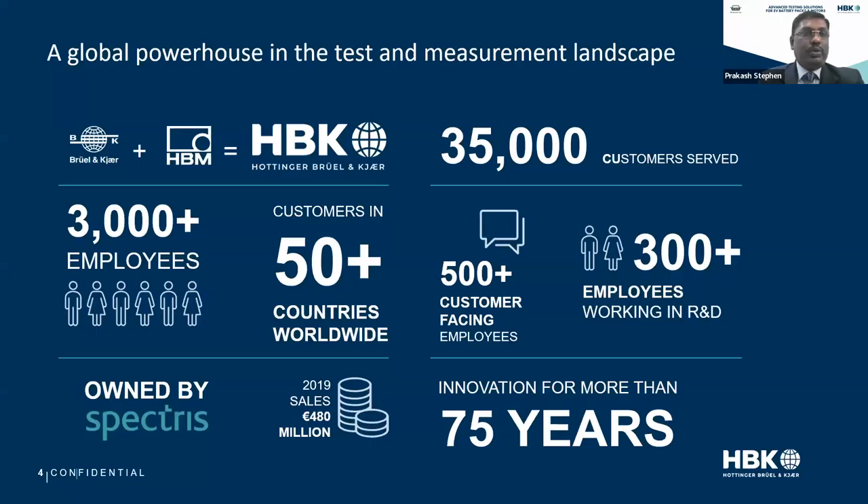Who is HBK? BK and HBM are two 75-year-old companies, reputed in their respective fields for static measurement, sound and vibration measurement, and durability measurements. They came together in 2019 to form a global powerhouse in the test and measurement landscape. We serve around 35,000 customers as HBK now, spanning around 50-plus countries worldwide. In India, HBK has around 60 employees working in sales, service, and product testing, headquartered in Chennai, with sales engineers in Chennai, Bangalore, Pune, and Delhi. HBK India has had a CAGR growth of approximately 12.5–13% from 2016.